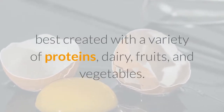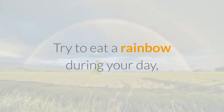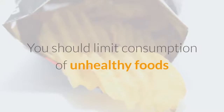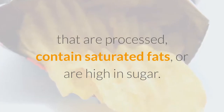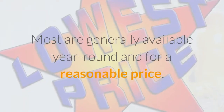These antioxidants include lutein, zeaxanthin, vitamins A, C, E, beta-carotene, omega-3 fatty acids, and zinc. A balanced diet is best created with a variety of proteins, dairy, fruits, and vegetables. Try to eat a rainbow during your day, incorporating many types of foods in many different colors. You should limit consumption of unhealthy foods that are processed, contain saturated fats, or are high in sugar.